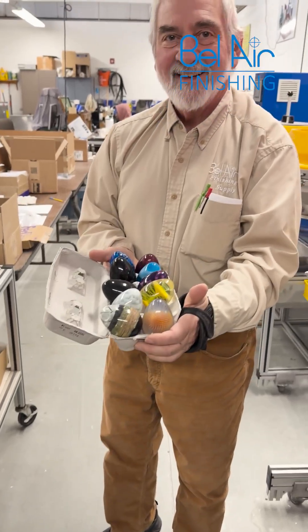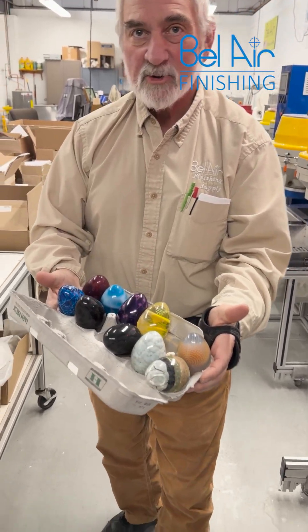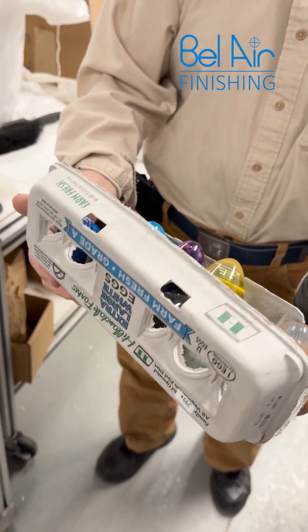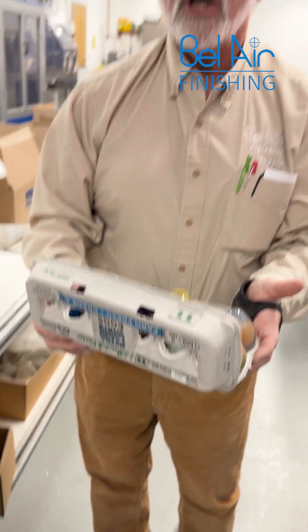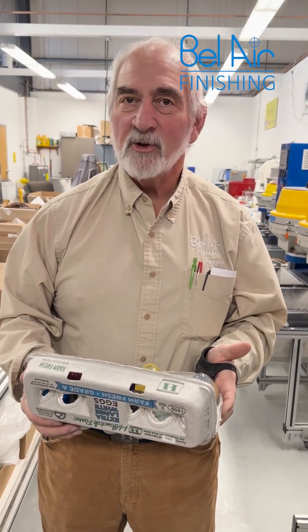And voila, check these out. Nice and close, look up. Nice, transparent, shiny parts. We are going to make some chicken so happy it's unbelievable. We do some good things at Bel Air.